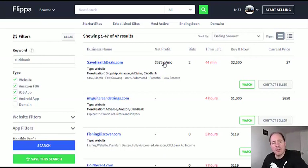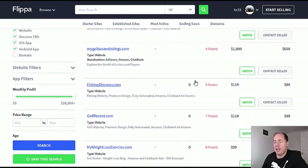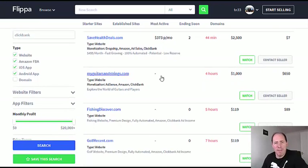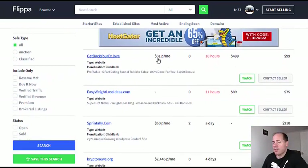The person buying it doesn't have to do a lot of work — they just transfer it, put their own affiliate links on there, and the site will continue to make money. Scrolling down, I probably wouldn't recommend looking at ones that aren't making any money. They might be penalized in Google or just not worth it. Ideally, look for the ones that are making money.